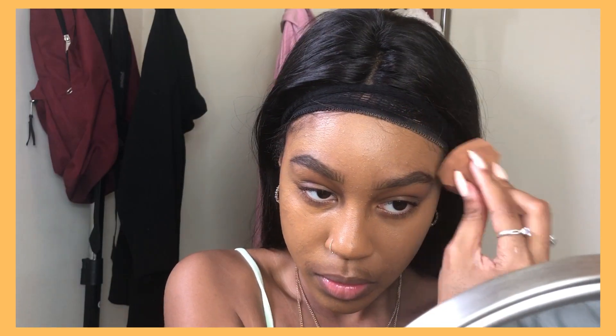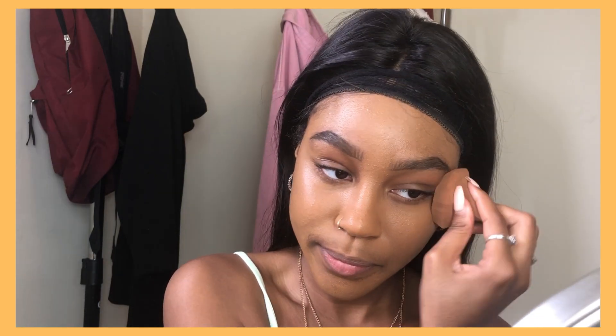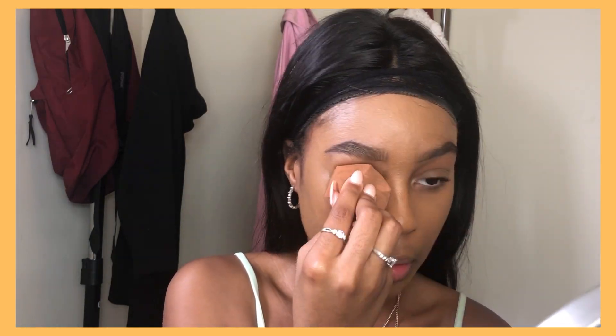Excuse the abrupt change in appearance — I put on a headband to protect my lace. If you wear wigs, you already know how that goes. Unpopular opinion, but highlighting is the most important part of the makeup, really, because it's what brings all your features together. I'm taking the Maybelline Instant Age Rewind concealer.